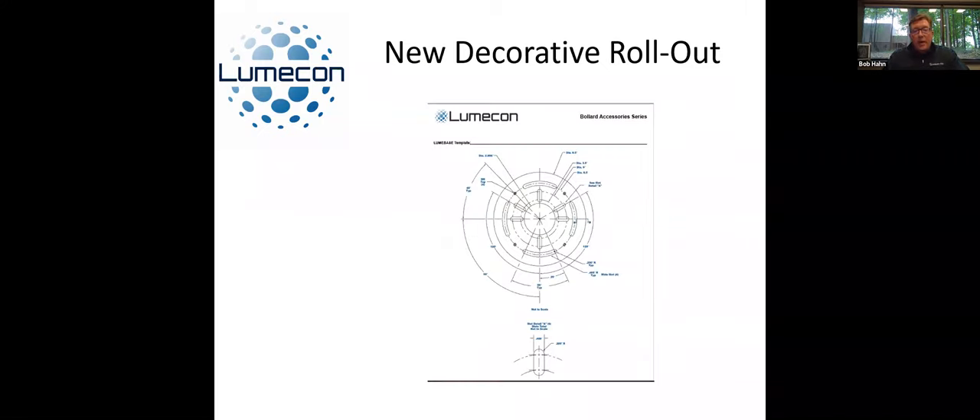That wraps up the bollard part of our conversation, including the Luma Base. You can go to the cut sheets — the Luma Base is listed as an option, so if you feel like you're going to need those for all of the bollards, you'll be able to order those along with it.